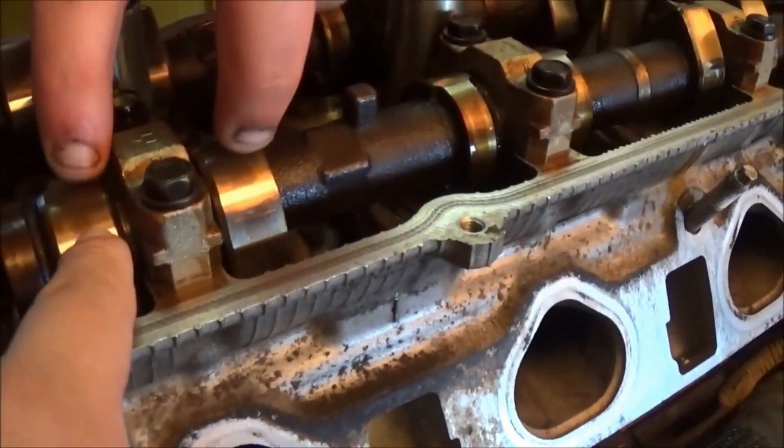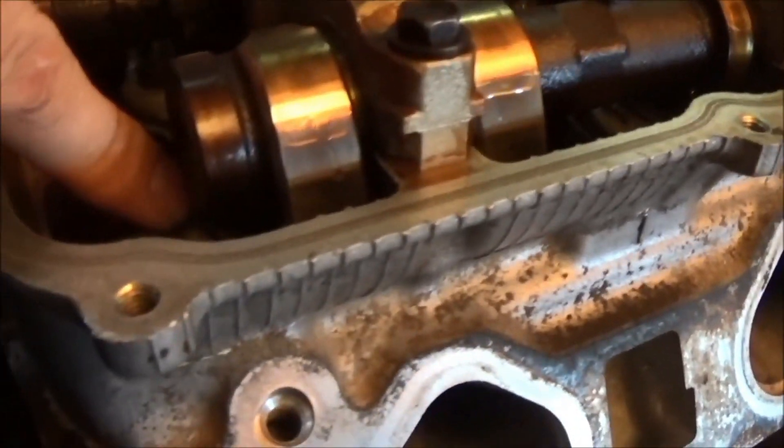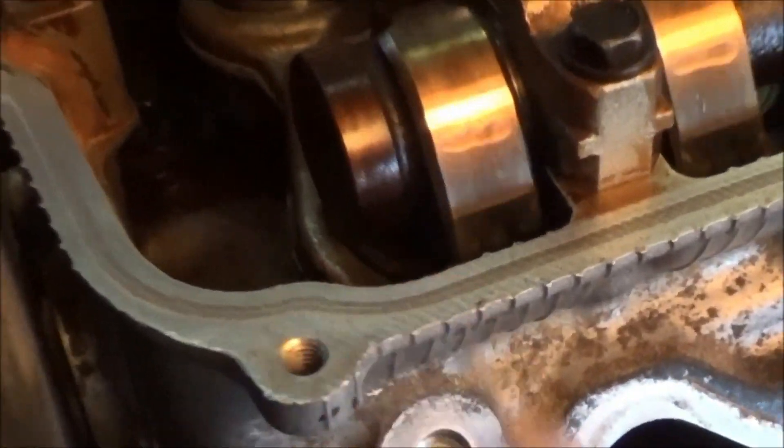Those things — yeah, those lobes. They push down on the valves though. That's these little bucket things. The lobe pushes down on the buckets, and the buckets push down on the valves.